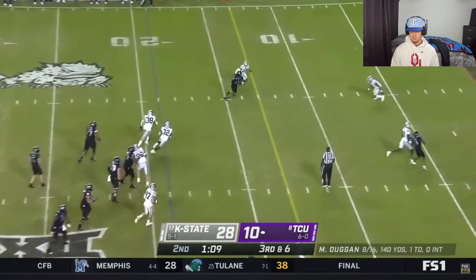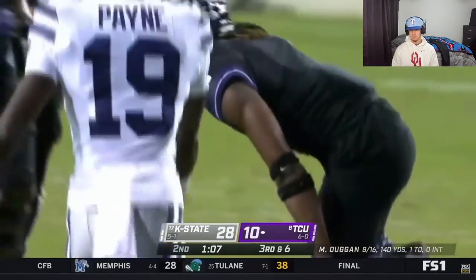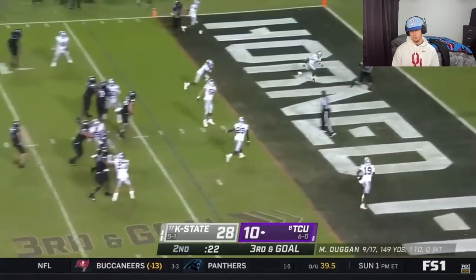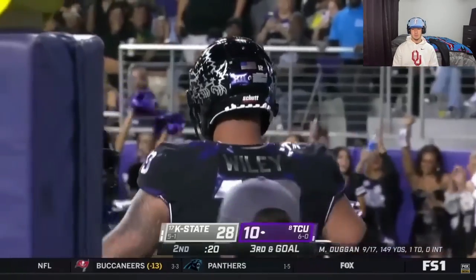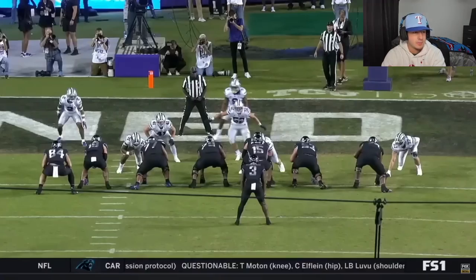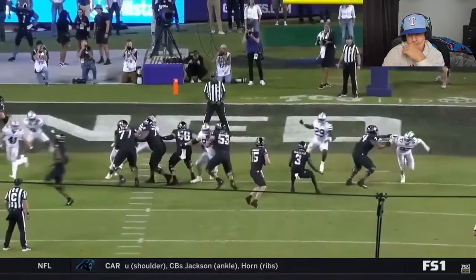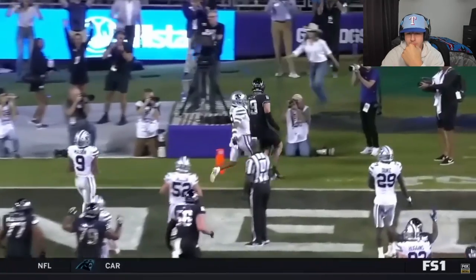This could be four-down territory again. There's the look-in. It's Johnston. First down at the 10. Johnston in motion, play fake — there it is. The tight end, Wiley. Wide open. You can see he's the innermost of those two guys. Wiley is 6'5", just drifts and sips and sits down right in the end zone.